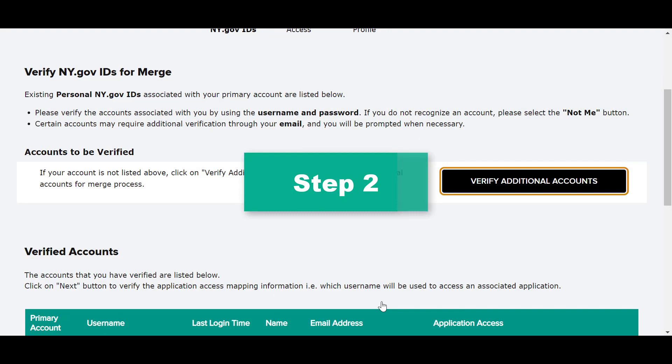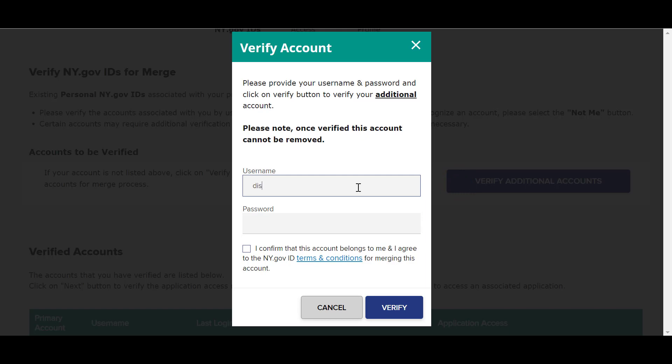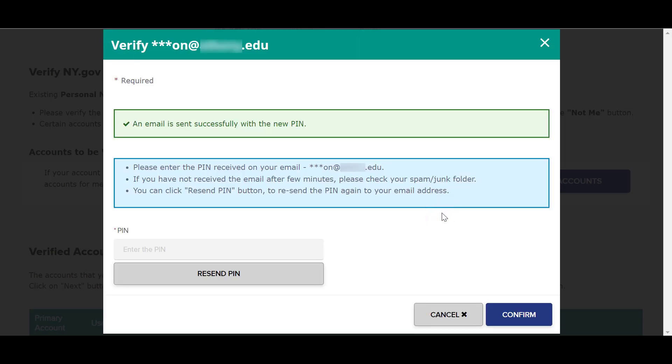Step 2: If you do not see an account that belongs to you listed on this page, there is an option to help identify other possible accounts by clicking on Verify Additional Accounts, where you will have the opportunity to add additional accounts that belong to you. To verify an additional account, simply input the username and password, verify that the account belongs to you, and click on Verify. Note that some accounts will need additional verification, and you may be prompted to enter a one-time passcode sent to the email address associated with the account being verified. If prompted, simply enter the passcode to proceed.